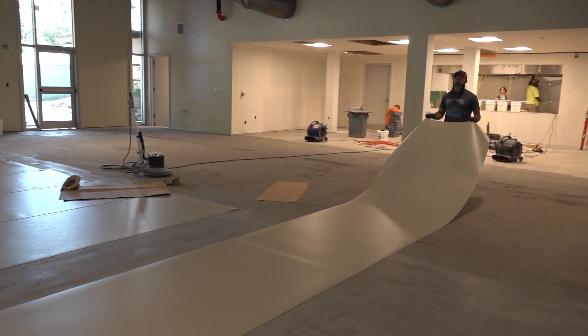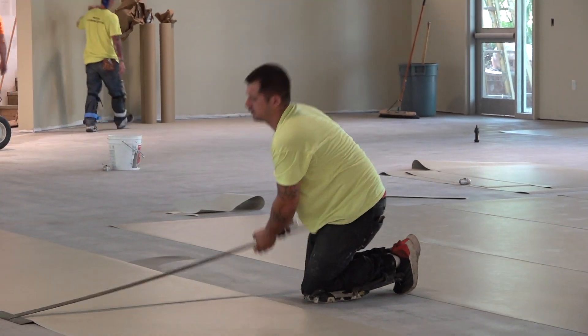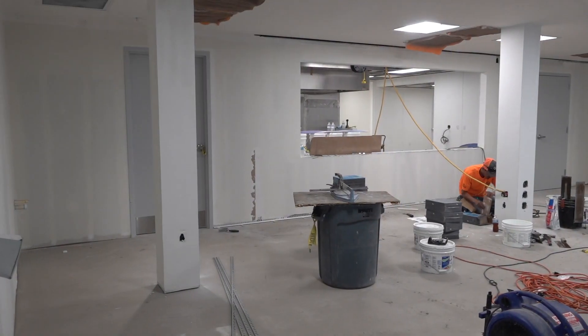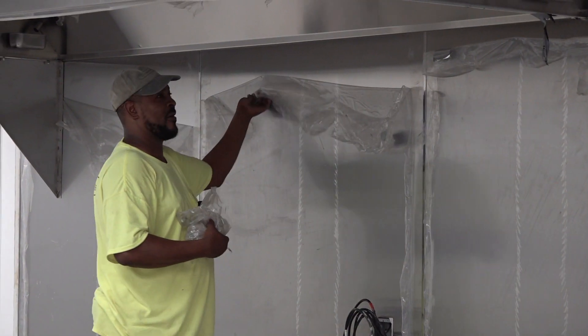The crew is hard at work installing the dining room floor. The new flooring will provide a smooth, rubbery surface — easy to clean and soft underfoot. The kitchen area is also taking shape, as some of the equipment is already being installed.